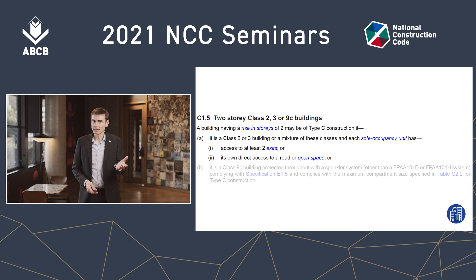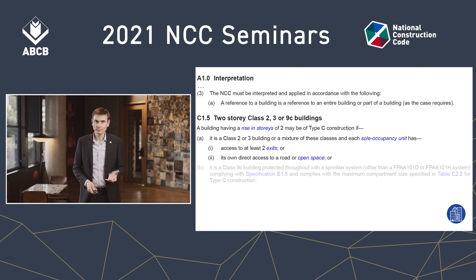But someone might say: what about A10.3A? A10 is an interpretation rule found at the beginning of the NCC in the governing requirements, and it says a reference to a building is a reference to an entire building or a part of the building, as the case requires. What does that mean? It means when you read the word 'building' in the NCC, it might mean everything from footings through to roof, or it might mean only a part of the building. This might seem confusing, but you actually do this all the time.